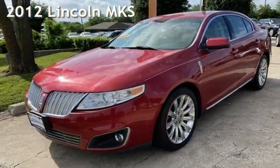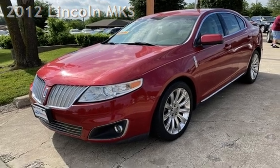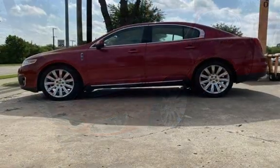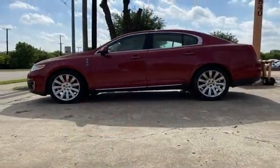Presenting a pre-owned 2012 Lincoln MKS. This four-door sedan has a six-cylinder, 3.7-liter V6 engine, with front-wheel drive and an automatic transmission.